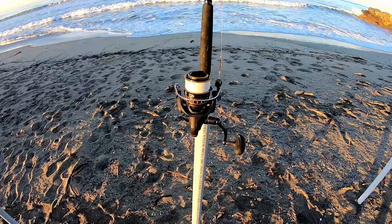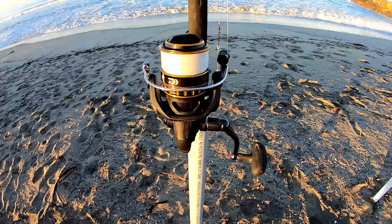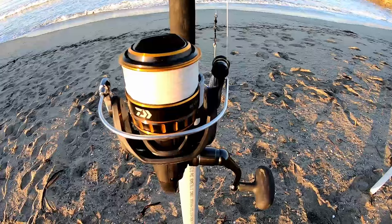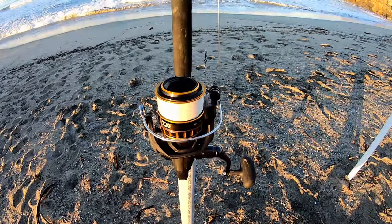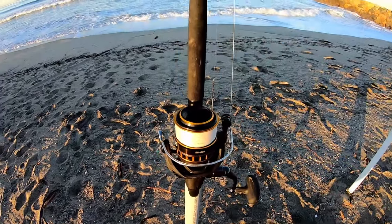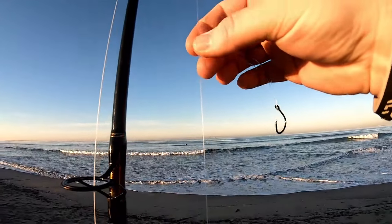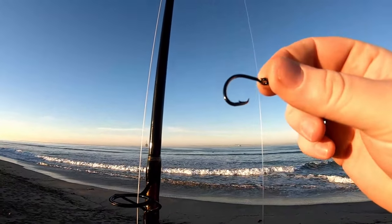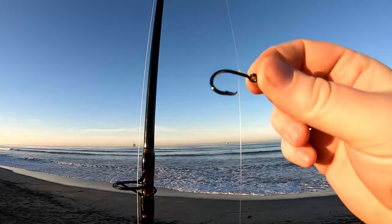Moving up the totem pole — rig number three. This is a Daiwa BG 4500 reel connected to a BG rod, a seven foot one-piece rod that comes with the reel. I have 30 pound braid on this because it's my bigger stronger surf rod — for leopard sharks, guitar fish, bat rays, anything with some size. At the end of the 30 pound braid I put on 30 pound fluorocarbon to help hide the line, then a size one or two circle hook.